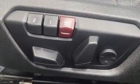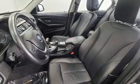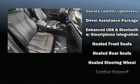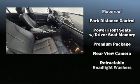BMW ensures the safety and security of its passengers with equipment such as ignition disabling, an emergency communication system, and four-wheel disc brakes with ABS. This car was designed with safety in mind, allowing you to drive with even greater assurance.